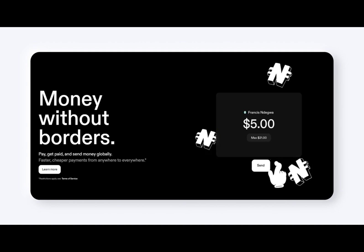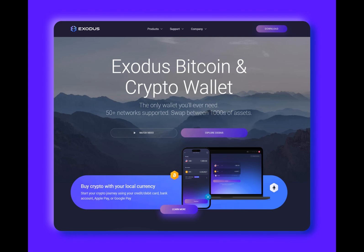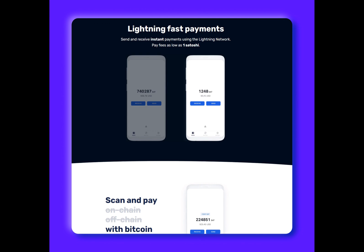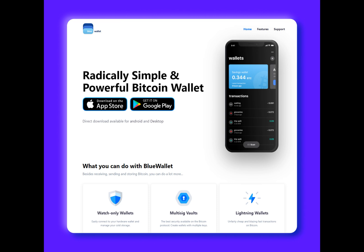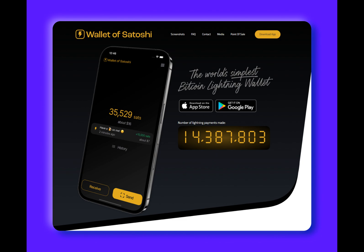Electrum is a well-established Bitcoin wallet that has been around since 2011, known for its robust security features and wide range of functionalities. While Electrum primarily operates as an on-chain Bitcoin wallet, it also supports Lightning Network transactions. Unlike some Lightning wallets which require personal information for registration, Electrum operates completely anonymously, making it a top choice for privacy-minded individuals. One of the major advantages of Electrum is its control over transaction fees — users can manually set network fees for on-chain transactions. However, this feature is not available for Lightning payments, as fees are determined by network conditions and routing.